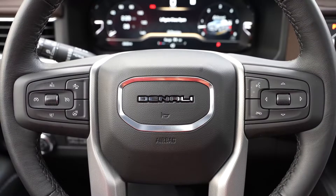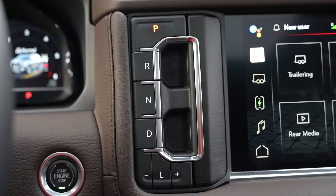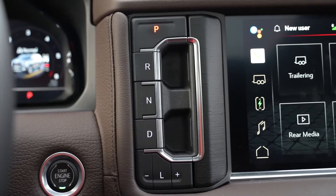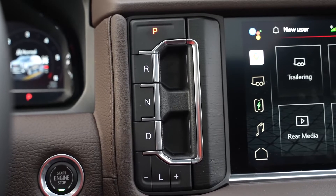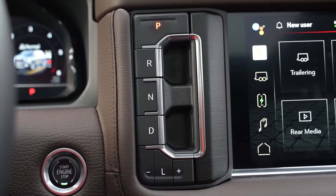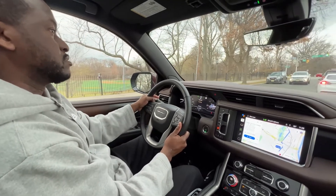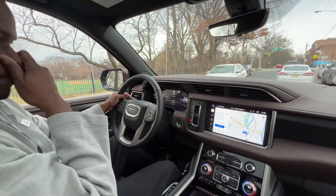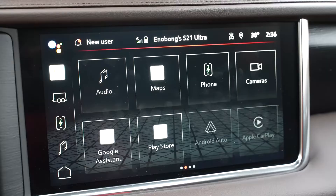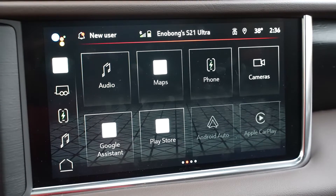Moving to the right of the steering wheel — which, by the way, is a leather and heated steering wheel — you have the drive shifters to switch between park, drive, and all that. It's right on the panel next to the massive touchscreen, and it works out pretty well. The touchscreen itself is a 12.8-inch touchscreen where a lot of things are housed, and this is one of the fun parts of the car.